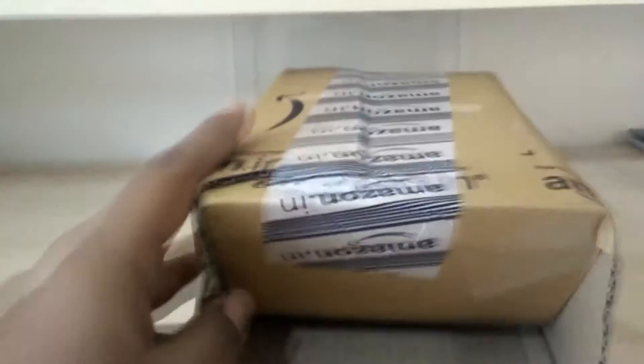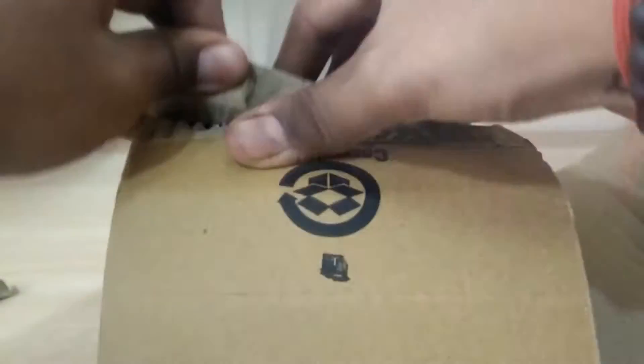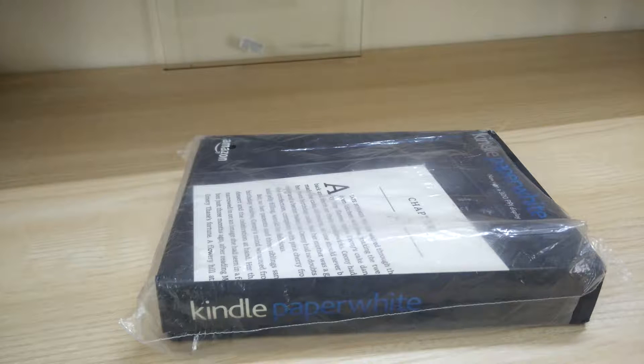Hey guys, it's TJ. You know tablets are awesome, they can do so much, but there's nothing like a dedicated device that does one thing really well, like the Kindle E-Reader.